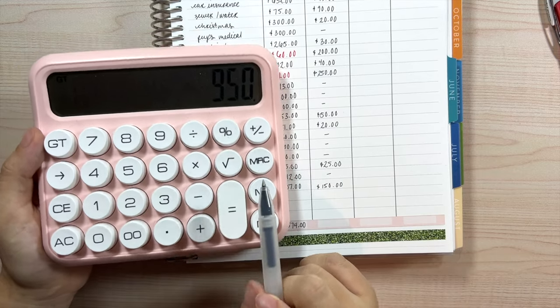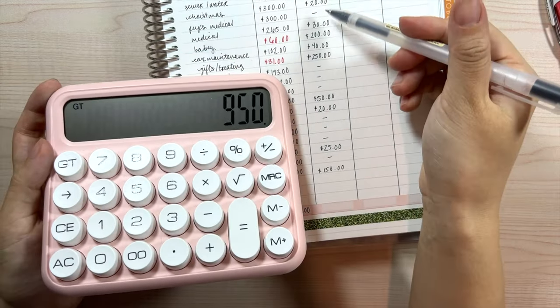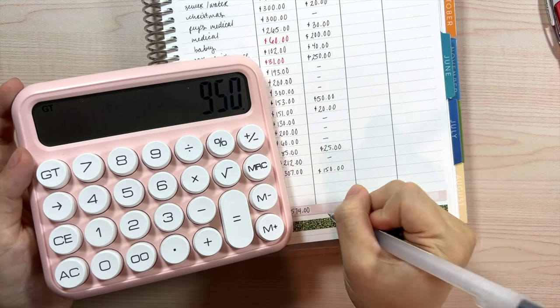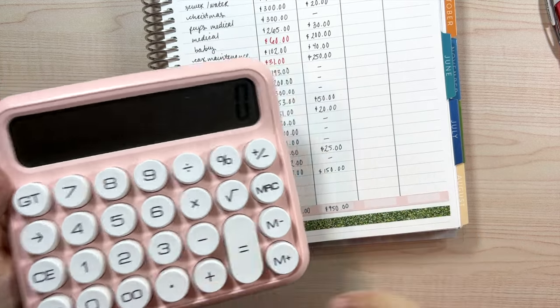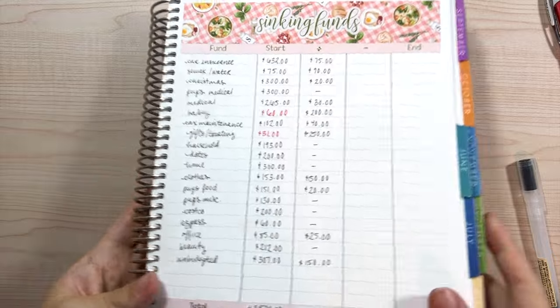The total of all our additions for sinking funds is $950, which is exactly what we had budgeted for the month. Our sinking funds are all set and looking good.